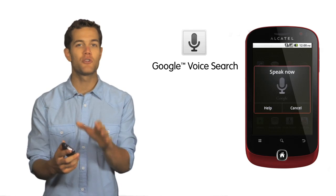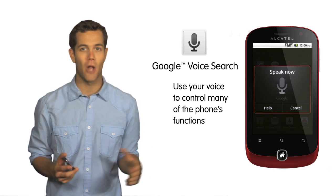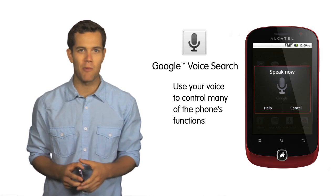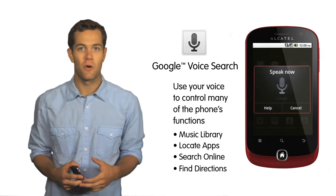Through this application, you can use your voice to navigate and control many of the phone's functions, including calling, texting, or emailing a contact from your directory. You can also use it to search through your music library, locate apps, search online, find directions, or just make a note to self.